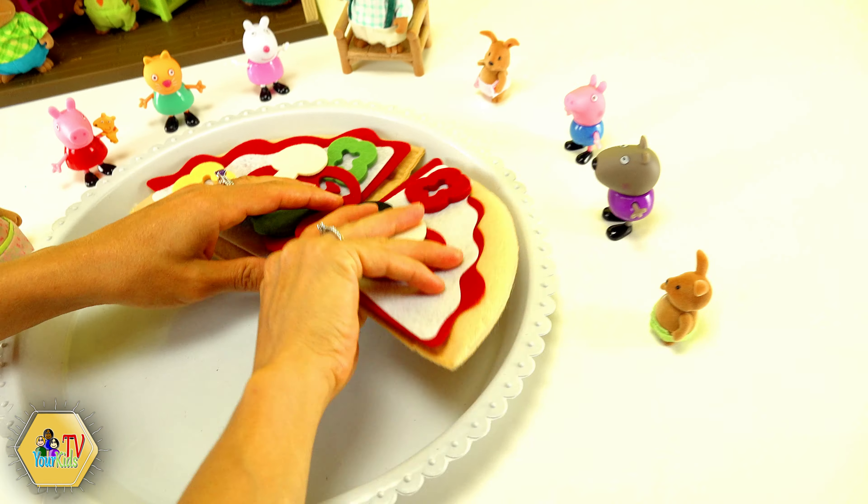Wee! So much fun! George fell. Papa fell. Everybody's falling. I love muddy puddles.